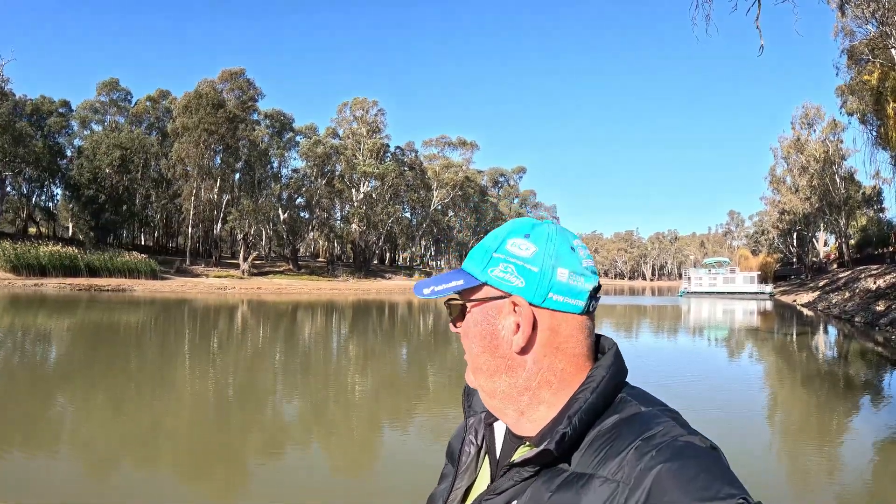Good day everyone and welcome back. I am in Deniliquin, back where it all started. I must say I got here yesterday, drove around a bit. I have never seen the river this low. A few of my normal spots can't even fish - there's no water there. It's probably a good meter and a half lower than I've ever seen it.